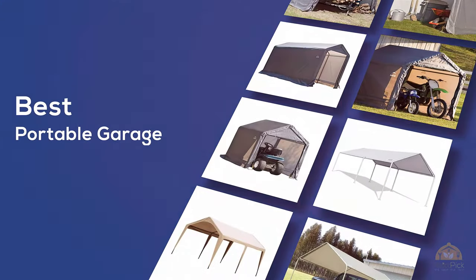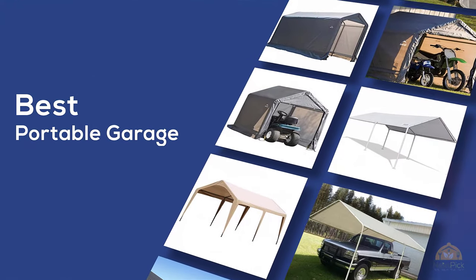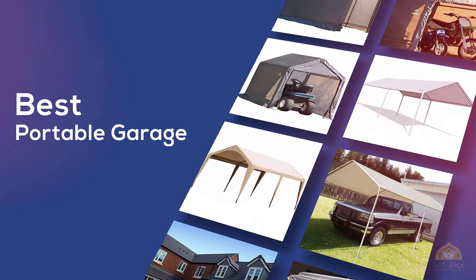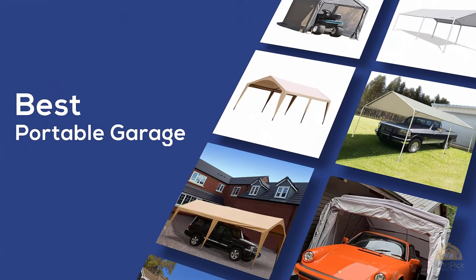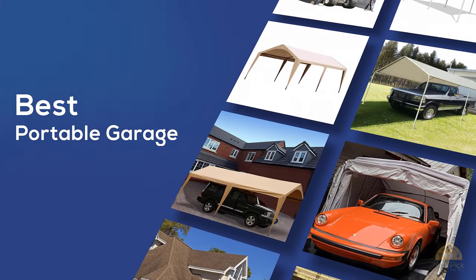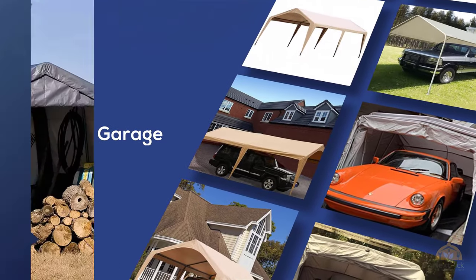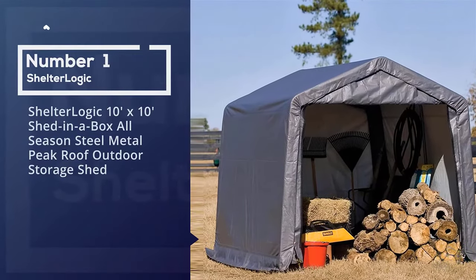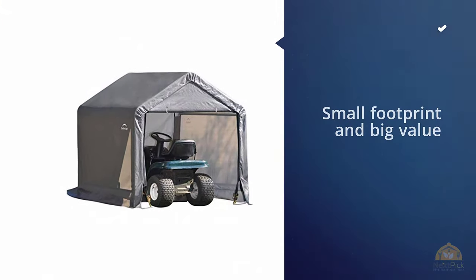If you're looking for the best portable garage, here's a collection you've got to see. Let's get started. At any time you can click the circle for more info and real-time deals. Number one most popular: Shelter Logic 10x10 foot shed in a box, all season steel metal peak roof outdoor storage shed.